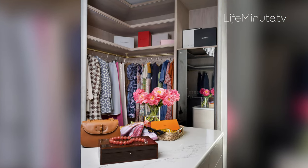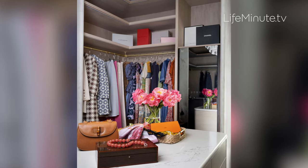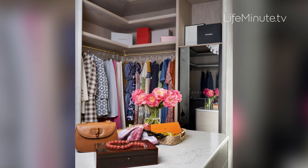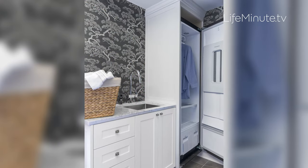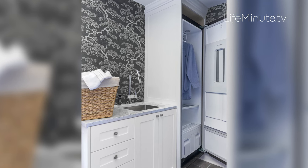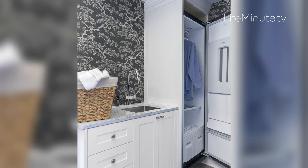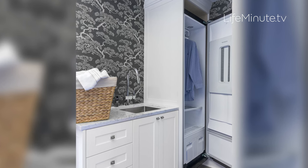Now let's talk laundry. Everyone wants it in an easy to access location. In this home, LG Studio laundry appliances are featured throughout. The owner's suite walk-in closet has the awesome LG Studio Styler clothing care system that refreshes, deodorizes, and sanitizes your clothing with steam. It's a game changer with capacity for up to five hangers along with a pants press in the door. Perfect for any walk-in closet, dressing room, or laundry room because no plumbing is needed.